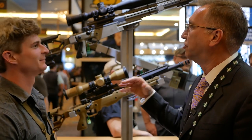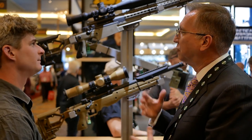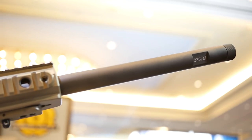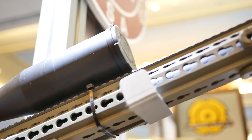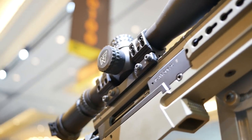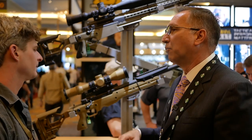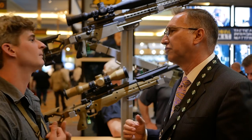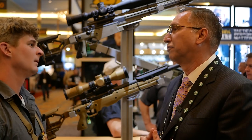Otherwise, the rifle is a continuation of a very successful product. And because of the long production run, we can configure it in fewer configurations and price it more approachably for LE in the United States. But this is just for LE programs. Pricing would be through our LE distributor, which is Mile High Shooting Accessories in Erie, Colorado — they're our exclusive US law enforcement distributor for AI products.